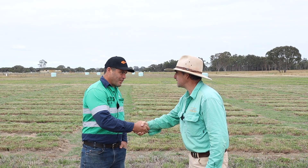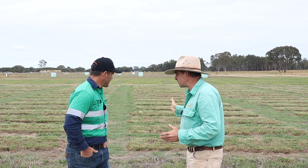Alastair, how are you mate? Good thanks Tim, yourself? Not too bad mate — tell me a little bit about what's going on behind us here.